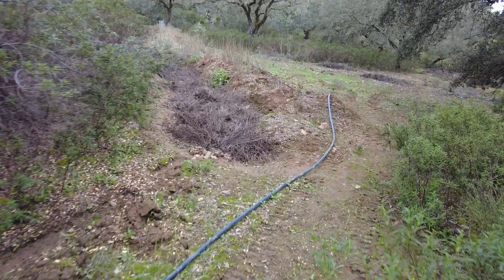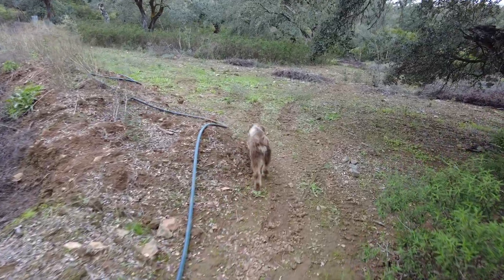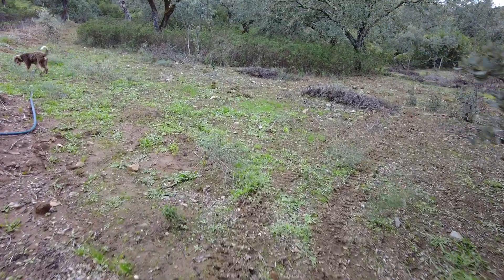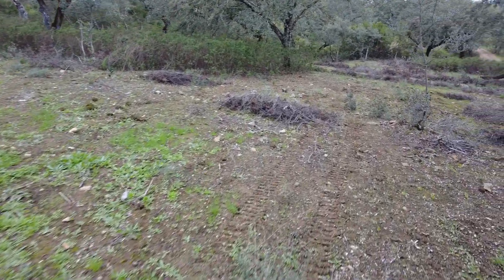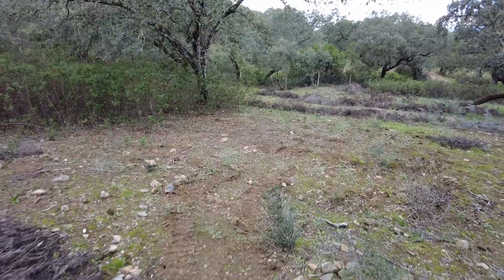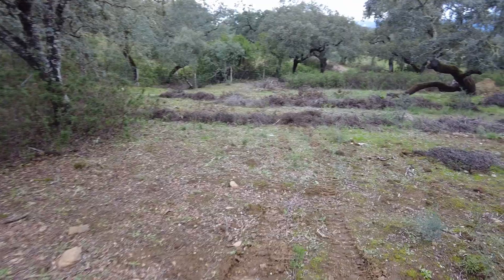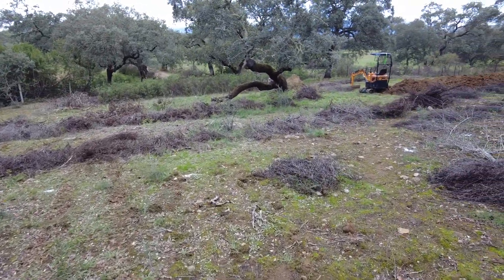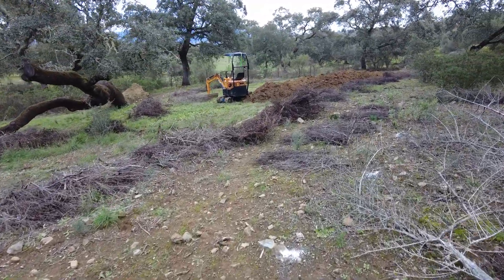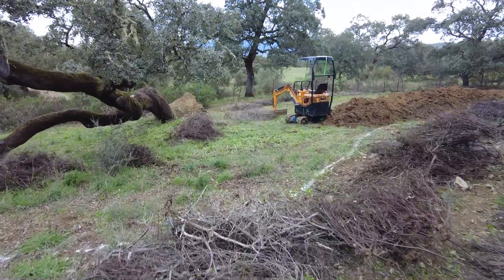I brought the excavator down here because it was not in use up there in the slippery area where I want to dig a pond. This area I will soon plant with some rye, wheat, oats, and alfalfa. But before I do that I wanted to finish another project I started some time ago — to have some swales here.